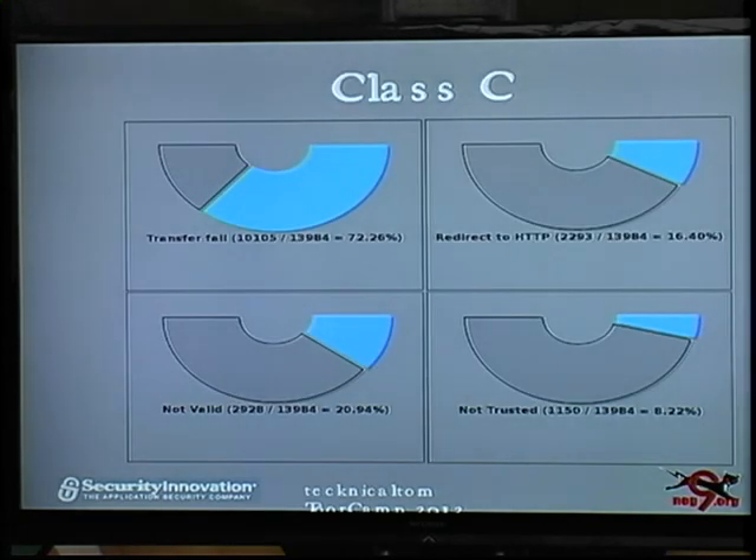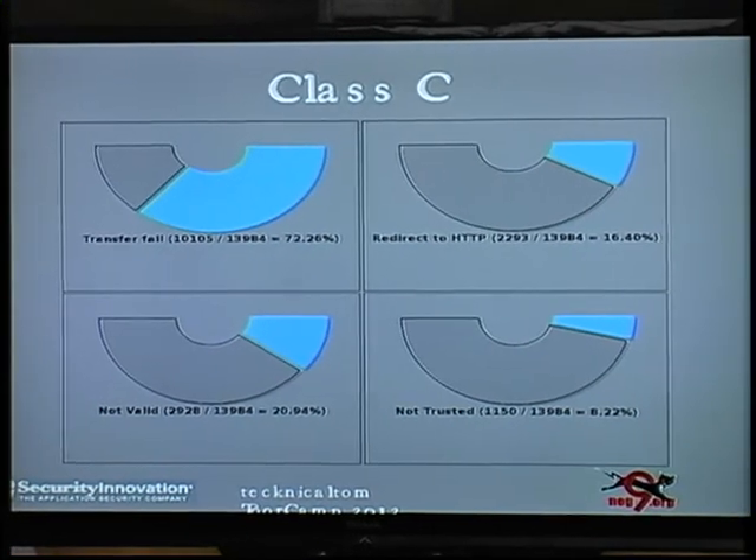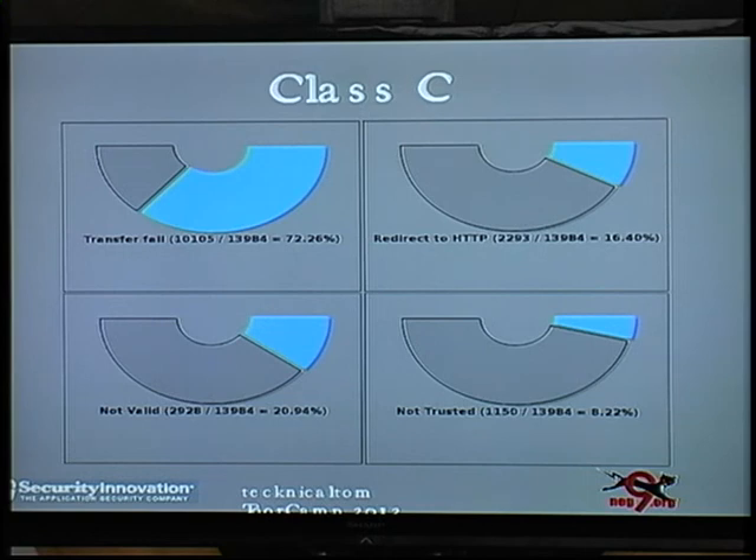Going into why sites are in Class C — these numbers don't add up because a lot of sites fail in multiple ways. About 72% of Class C sites, if you try to connect, it just fails — even if you ignore all cert errors. That could be HTTP errors or the server not responding. Smaller chunks, averaging around 10 to 20%, have bad certs, expired certs, or untrusted certs — whether self-signed or not in the Mozilla cert store.